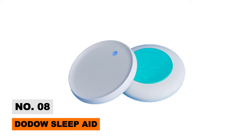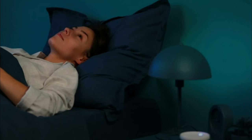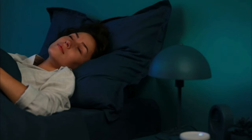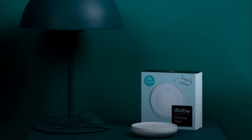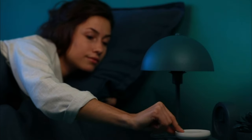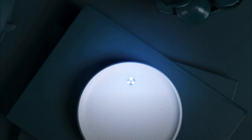Rediscover peaceful slumber naturally using the Dodow SleepAid, a unique light metronome. Tap to set either an 8- or 20-minute cycle, then breathe along with Dodow's pulsing glow until it automatically shuts off. The precisely timed visualization pace guides users into a tranquil, meditative state ideal for quicker sleep onset.